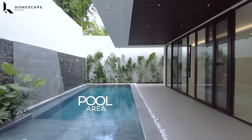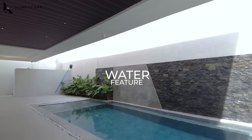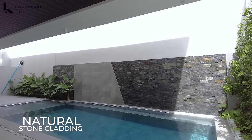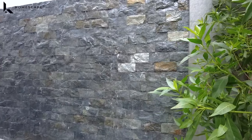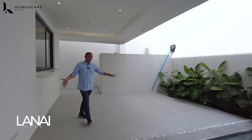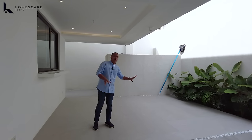For the pool area — which we passed through earlier — we have your water feature. The waterfall is beautiful with natural stone cladding. There's additional space for your lanai where you can place your coffee table or outdoor furniture.